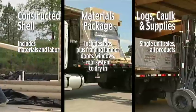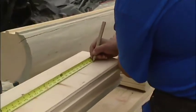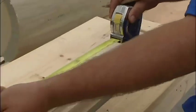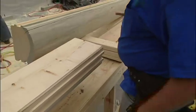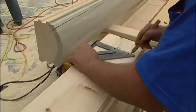We also stand apart in that we don't sell pre-cut kits. You could purchase Satterwhite's random length package, add the labor that it would cost you to put that up, and in most cases you could build your project for less money than you'd pay just for somebody else's pre-cut kit.